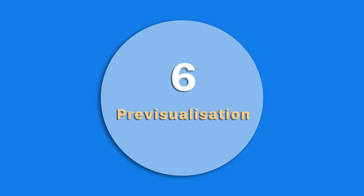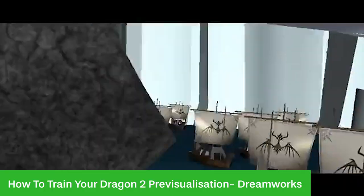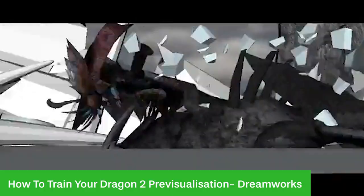Number 6 is pre-visualization, and this is when rough models of the various things in the film are created. These elements won't necessarily be used in the final film, although they may take the same models and further improve upon them. At this stage they are more focused on the technicalities rather than the aesthetics of what they make.